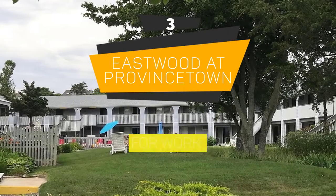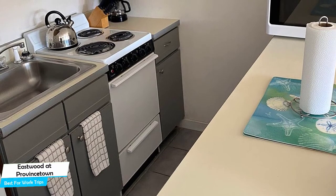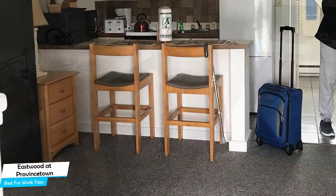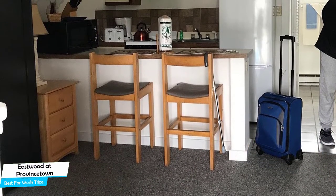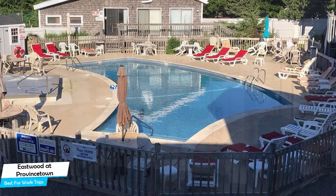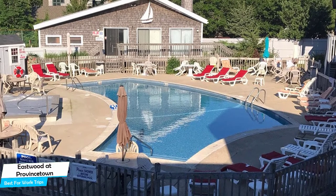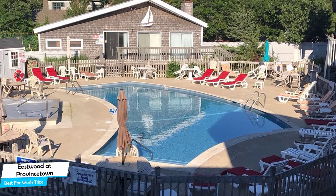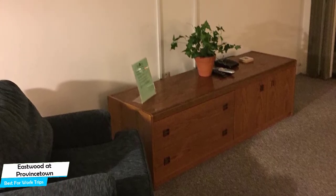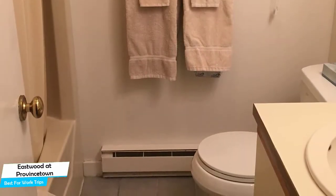Number 3: Eastwood at Provincetown – Best for Work Trips. If you're traveling for work or a business meeting, then you're probably traveling alone. Because of our busy lives, we don't get too much time on our own, and that's why we need to make the most of it. What you need is a hotel that is easy to access, has a good location, has meeting areas, and a very comfortable bed you can jump into at the end of the day. The Eastwood has all of that. It's located just 5 minutes' walk from the beach, 1.1 kilometers from the center of Provincetown. Nearby attractions include Cape Cod Provincelands Trail at 0.9 miles, Head of the Meadow Beach at 4.6 miles, and Race Point Beach at 2.1 miles.